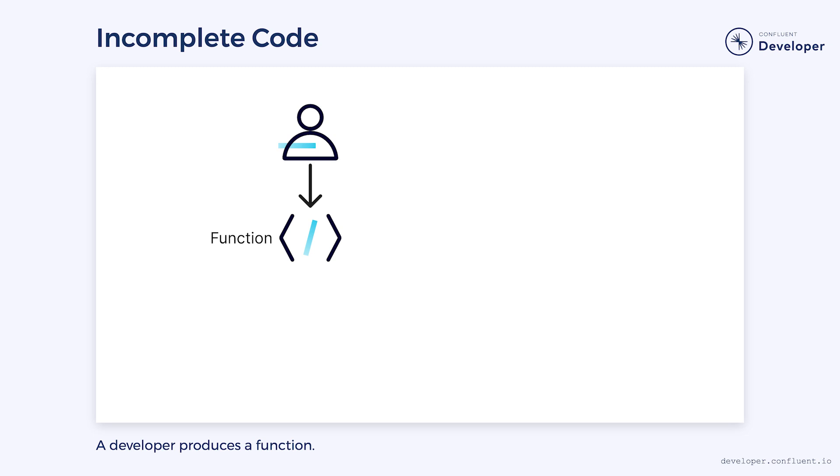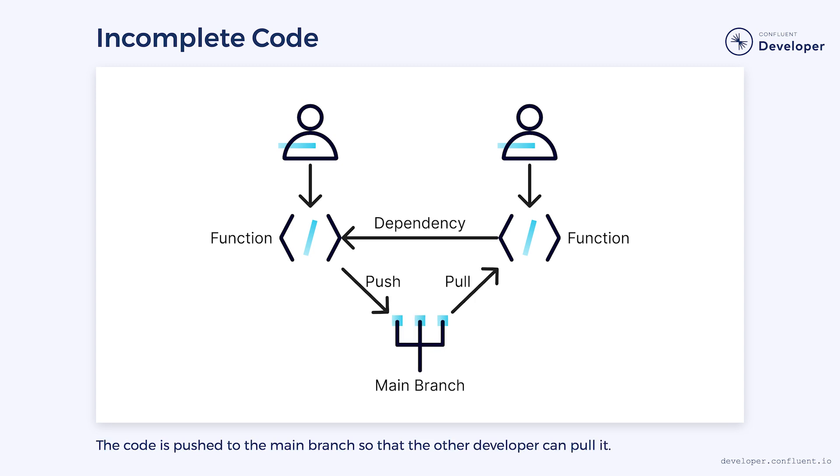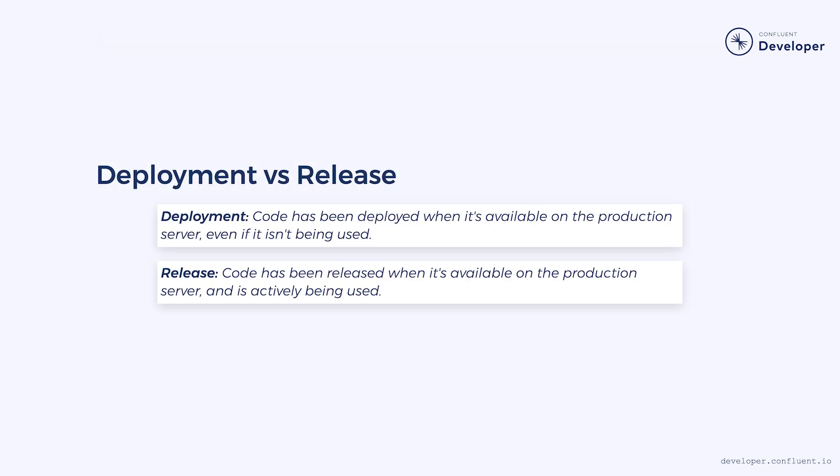But what about situations where it's not a lack of confidence? Sometimes we work on code that is required by another member of our team — it may not be done yet, but it's done enough that we can share it. Normally, we would push to the main branch so our teammate can pull the changes. However, we have to remember that the moment we merge our changes, they're going into production. Here it's important to recognize the difference between deployment and release. Code has been deployed when it's available on the production server, even if it isn't being used. It has been released to production when it's both available and in active use. We need to accept that any code we commit will automatically go to production, but that doesn't mean it has to be released. We can use techniques such as feature flags, the strangler fig pattern, and branch by abstraction to ensure the new code isn't being used. We can then use canary deployments to release the new code in a controlled fashion.